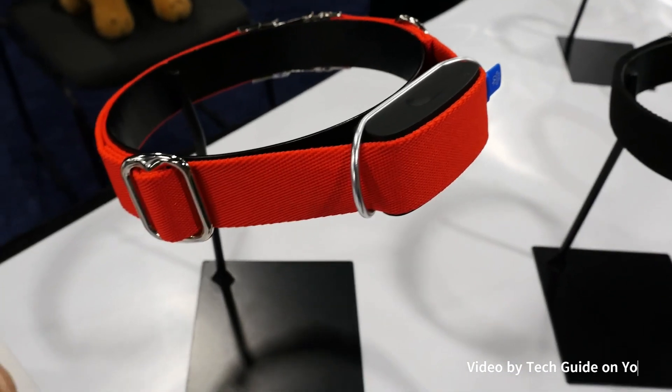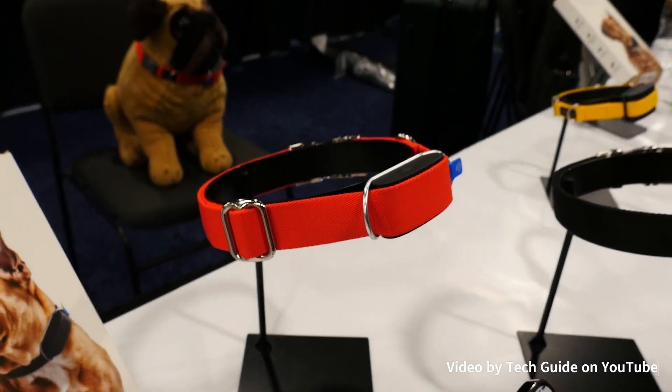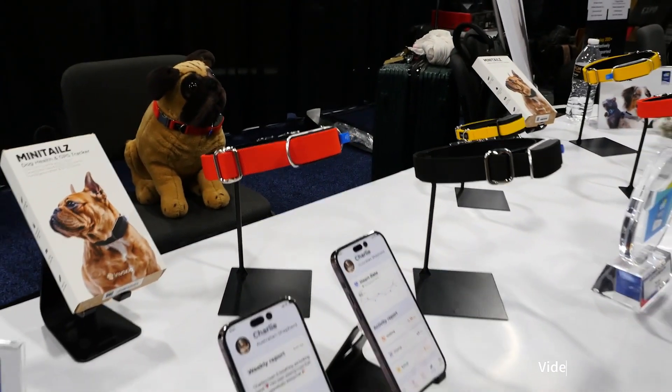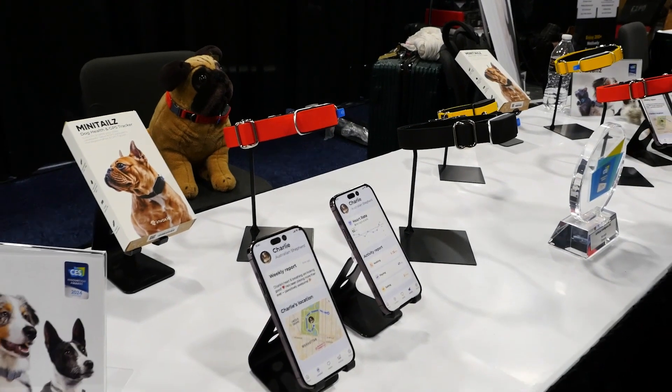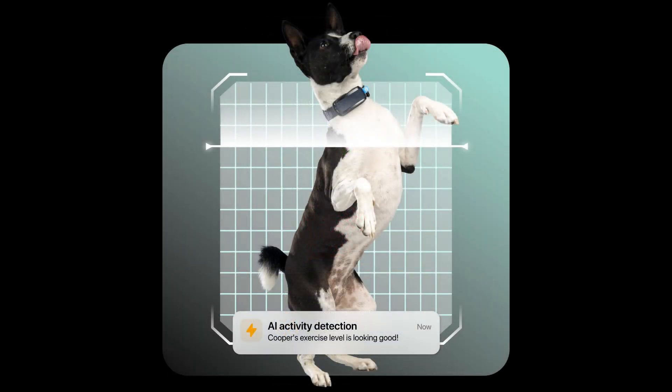Ever wondered if your furry friend could talk — what tales they'd tell about their adventures? Enter the Minotail Smart Dog Collar, a gadget that gives your dog a voice and keeps you in the loop about their well-being and whereabouts. The collar is equipped with a fitness tracker specifically designed for dogs, offering insights into their health and activity levels.